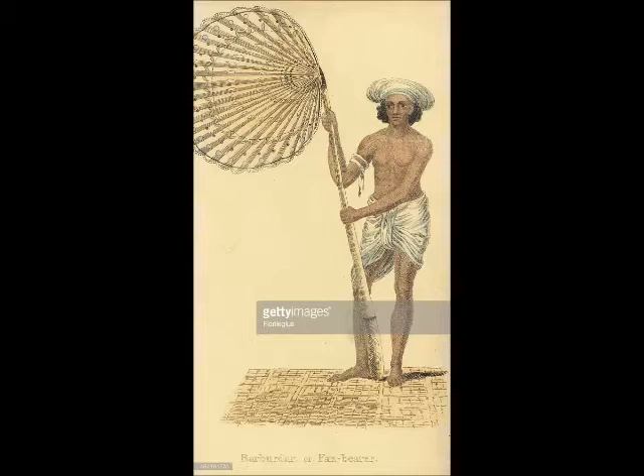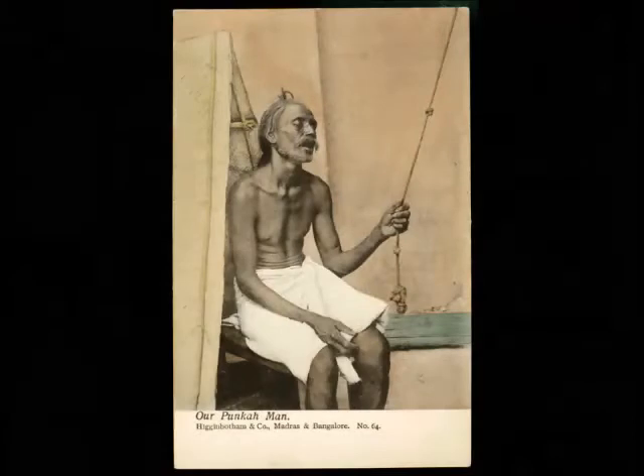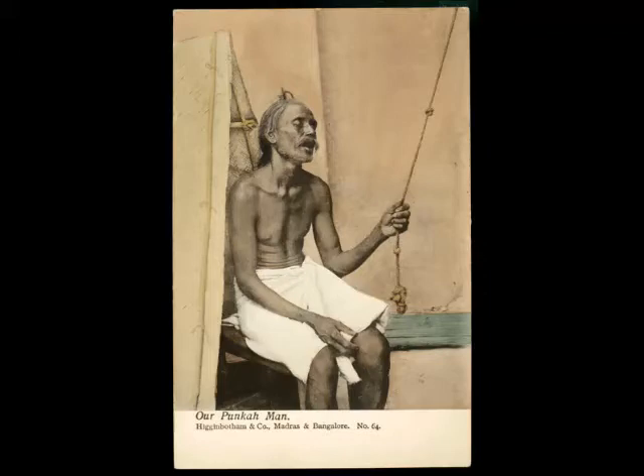In South Asia, punkah referred to handheld fans made from palms, rattan, or other plant fiber, but the word came into common usage in British India to refer to a large swinging fan fixed to the ceiling and pulled by a coolie or servant during hot weather. The date of this invention is not known, but punkahs were familiar to Arabs as early as the 8th century.